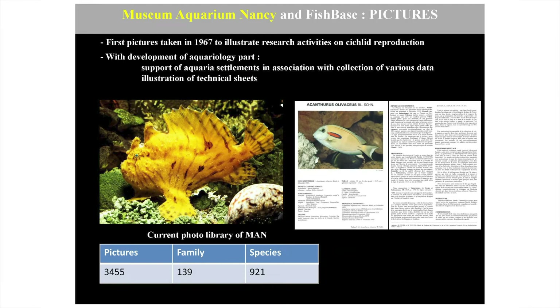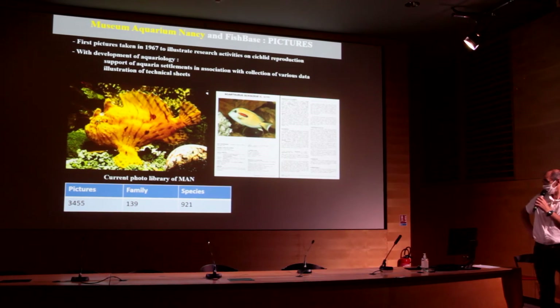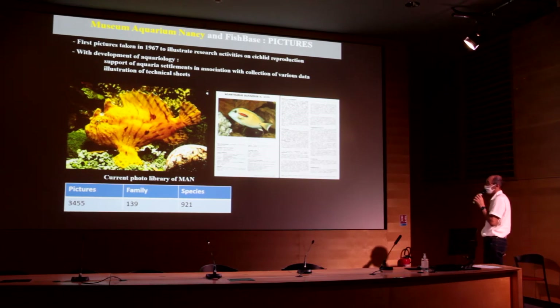First the pictures were silver slides, and then of course the museum moved to digital pictures. Currently, the photo library of MAN has been fully digitized, and we have 3,455 pictures covering 921 species from more or less 140 families.